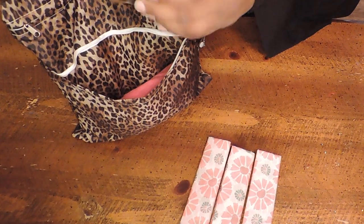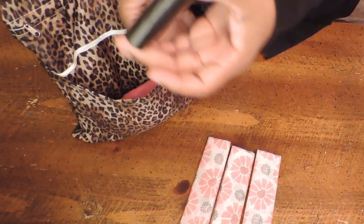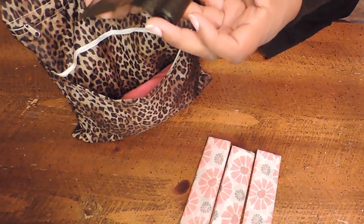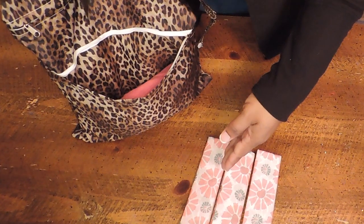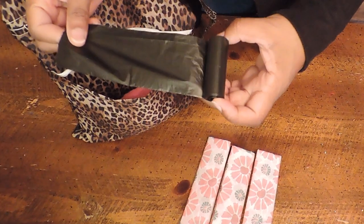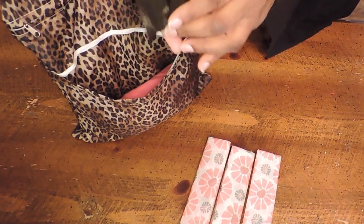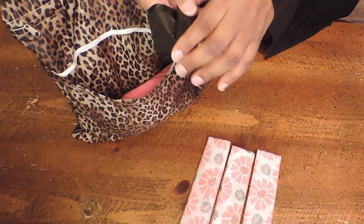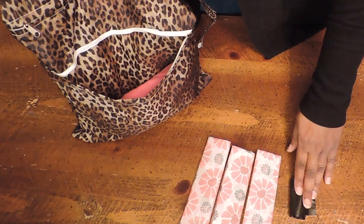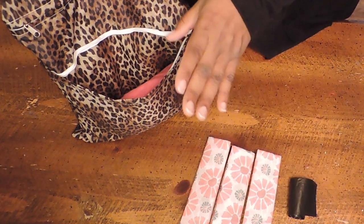I also have these plastic garbage bags — they're actually doggy bags. Once I'm done, I ball up the toilet seat cover and any wipes I've used, put them in here, and toss it in the garbage. I always like to make sure I leave the restroom clean. Let's just not be tacky, okay? I'm not flushing anything down anybody's toilet.